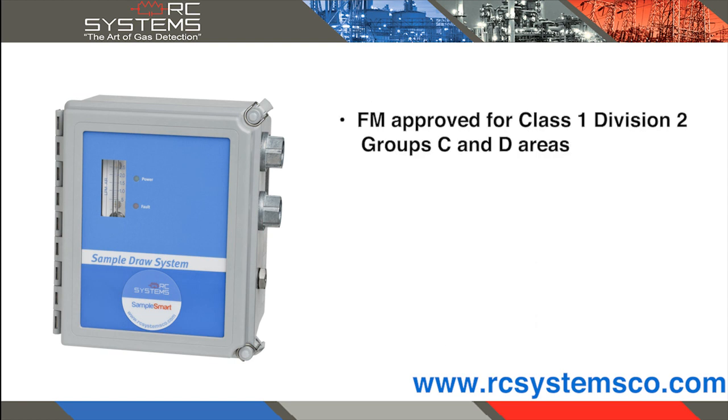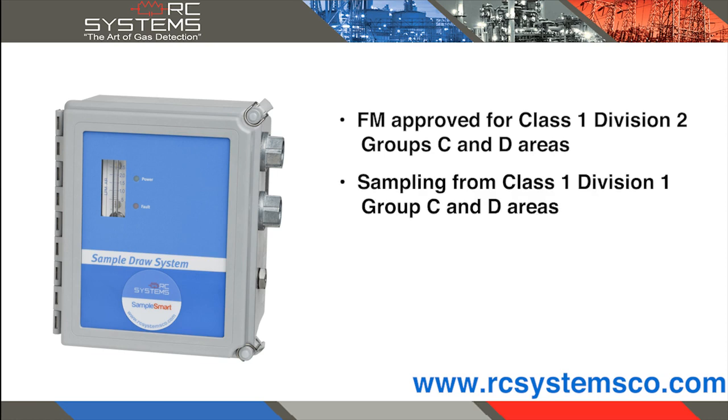FM approved for Class 1 Division 2 Groups C and D areas, and for sampling from Class 1 Division 1 Groups C and D areas.